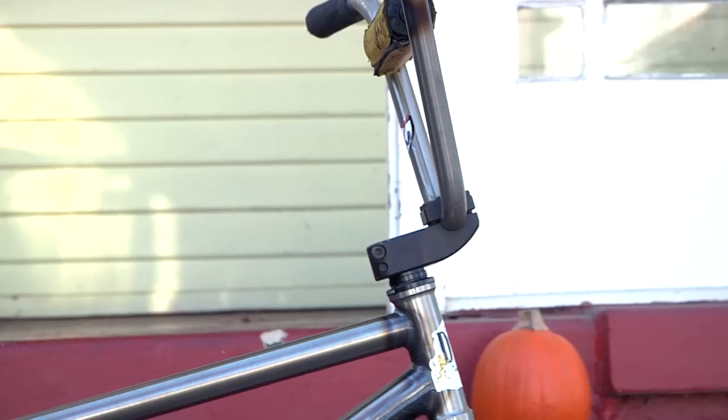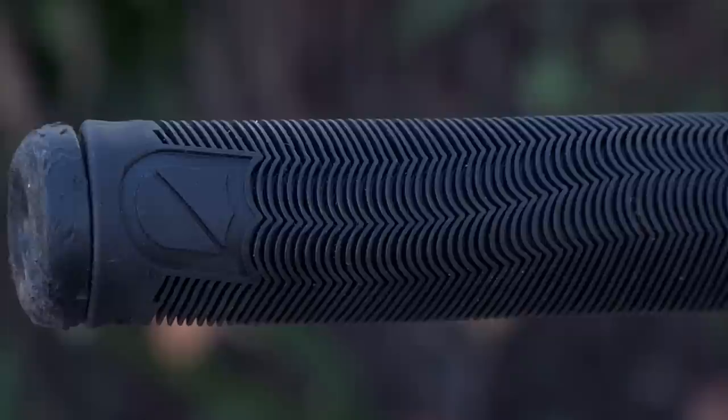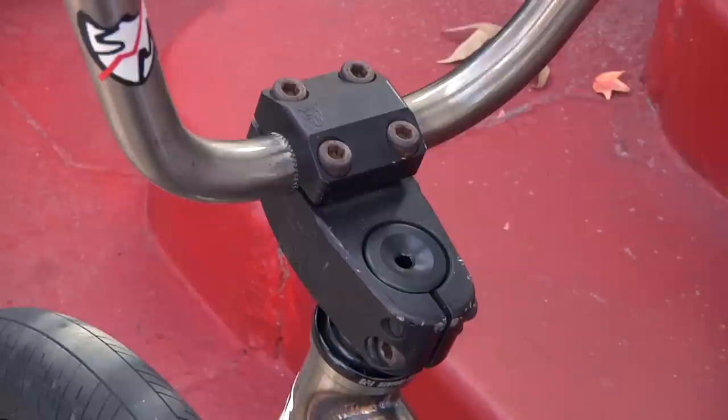Over here on the bars we got the S&M Hodor Sky High bars, nine-five rise. They're nice and tall and nice and strong. Over here we got the Hodor grips — best grips in the game, softest out. These are the Odyssey bar ends; they're super hard plastic, they don't wear down that tough, and they're super easy to put on and off.